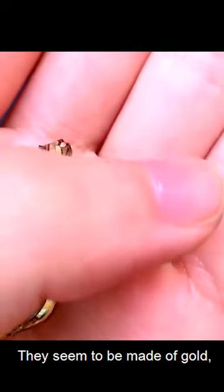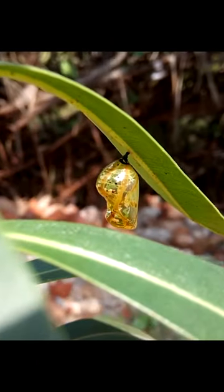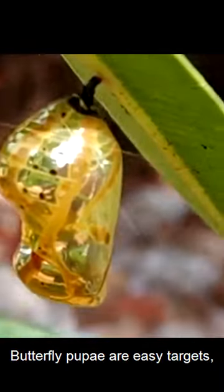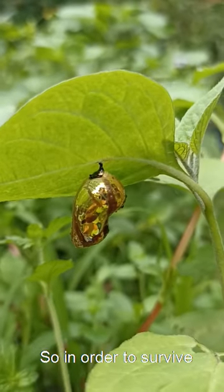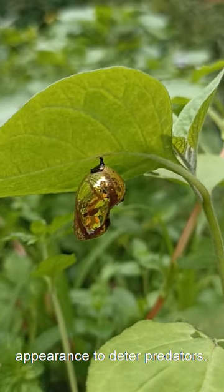They seem to be made of gold because of their brightness and texture. And they have a very good reason to look like that — it is for their own protection. Butterfly pupae are easy targets; they cannot move and are unable to defend themselves. So in order to survive this dangerous life stage, their only weapon is their outer appearance to deter predators.